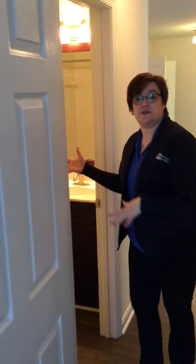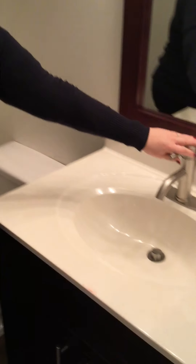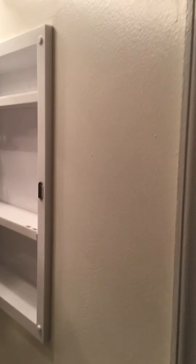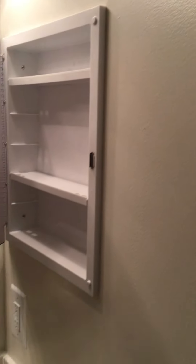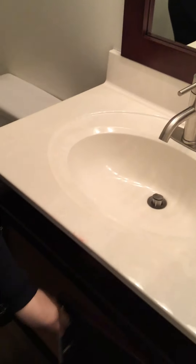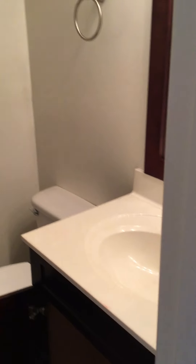Over here is your bathroom. All upgraded fixtures here in your bathroom as well. Another nice upgraded faucet. You have your medicine cabinet. Some bathrooms don't have a medicine cabinet, but here at the Manor they all do — nice extra space. And then here, a nice vanity space to be able to store anything you need.